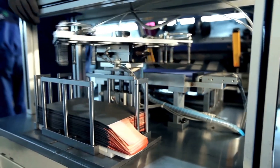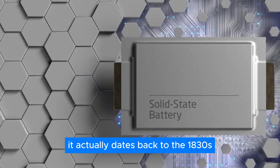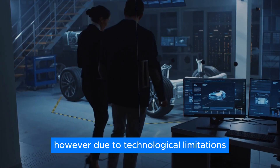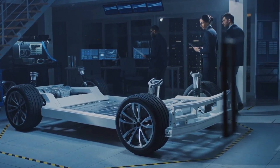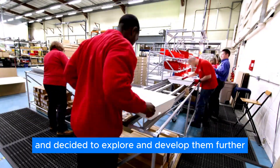Toyota's advanced battery tech, the solid-state battery, isn't a new concept. It actually dates back to the 1830s. However, due to technological limitations, it remained largely undeveloped and stuck at the idea stage. But Toyota saw the potential in these batteries and decided to explore and develop them further.